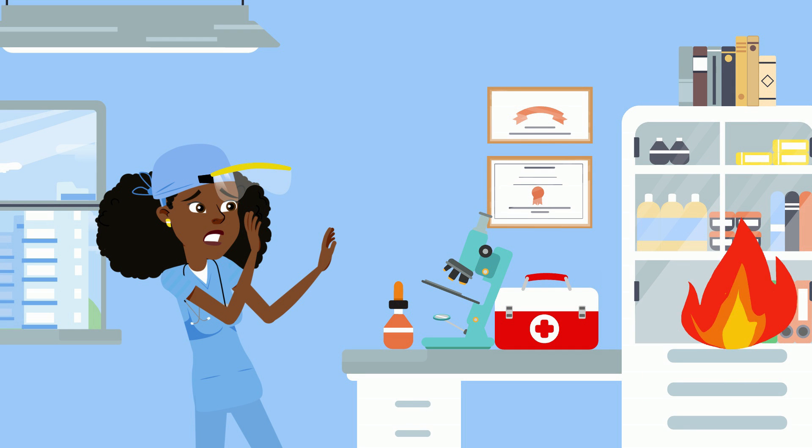Next, be familiar with the procedure and what you need to do in case there's a fire in the laboratory.